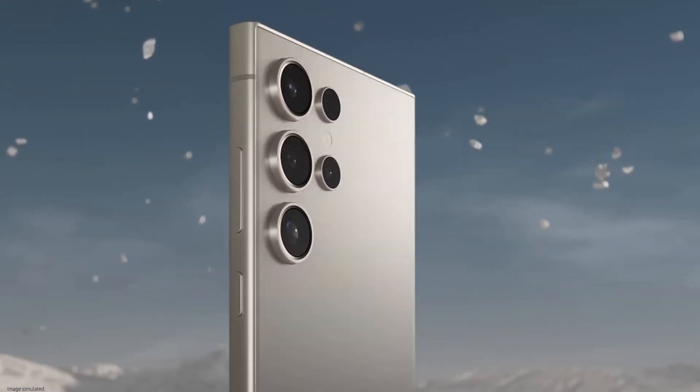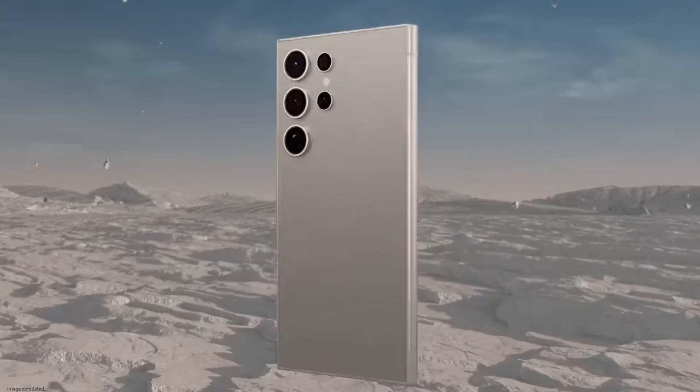The 3.5mm jack was once a universal feature found on every phone, tablet, and laptop. It didn't matter whether you had an iPhone, Android, or some weird knockoff MP3 brand — you had one jack to rule them all. But then Tim and Apple did something, and then poof, it was gone.